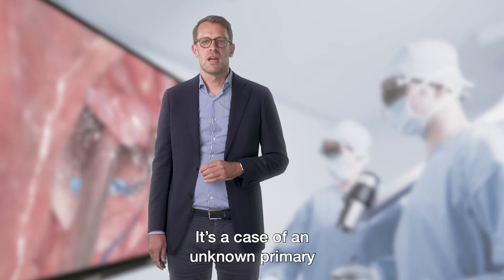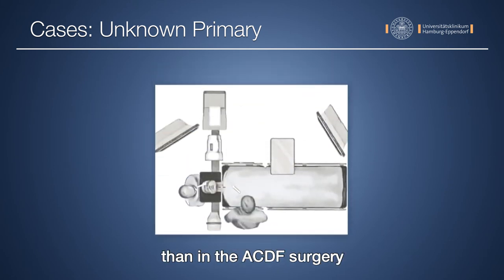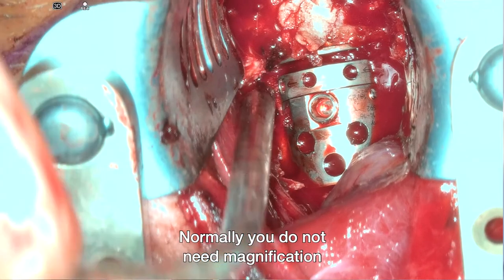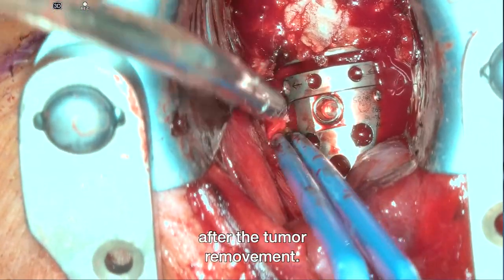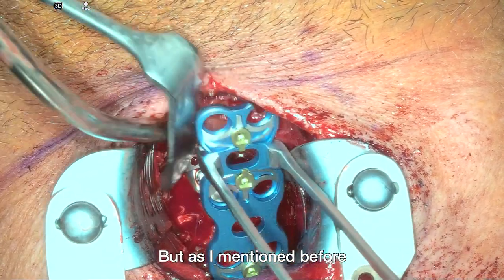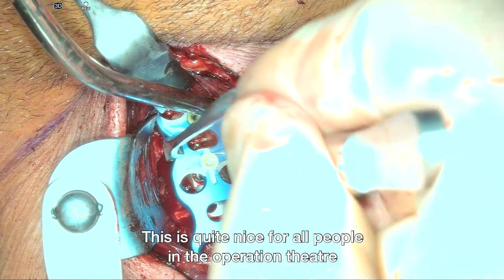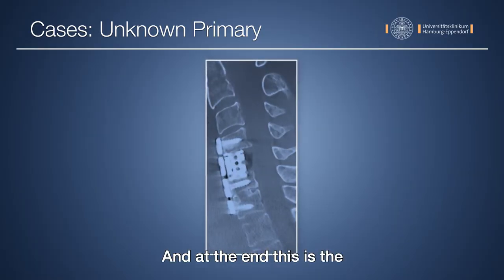Coming to the third case: an unknown primary with destruction of the C5 vertebra. Positioning is the same as in ACDF surgery. In the first video you see the removed vertebra and the insert device. Normally you do not need magnification during this step, but you can see the bleeding and it's really nice to have magnification during the treatment of bleeding after tumor removal. In the second video you see the plating step — it's nice for staff members and students to follow the operation. At the end, this is the postoperative CT scan.